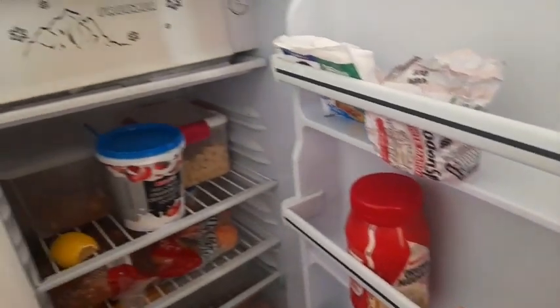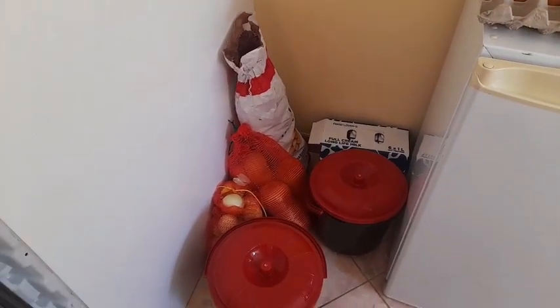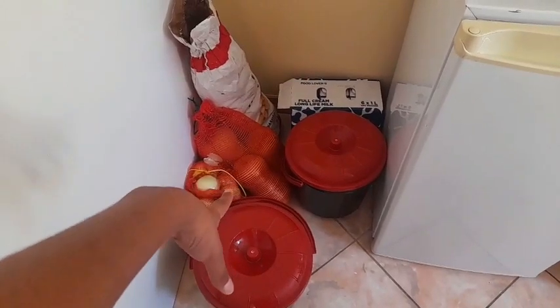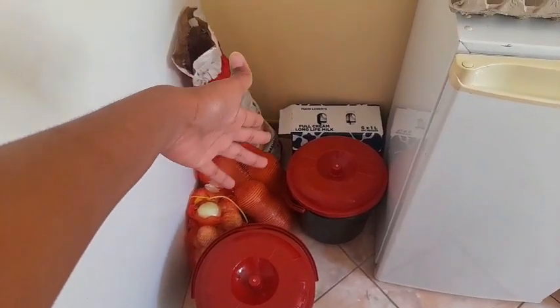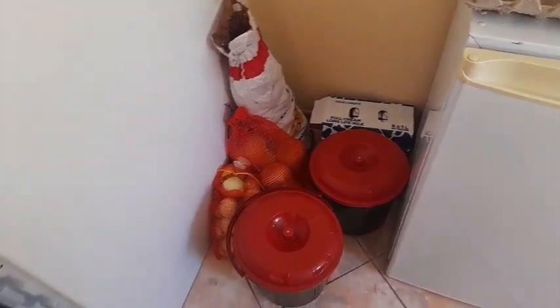On this side we have milk, potatoes, butternut, and onions. In these two containers, one has five kilograms of rice and the other one has maize meal and flour and all that.